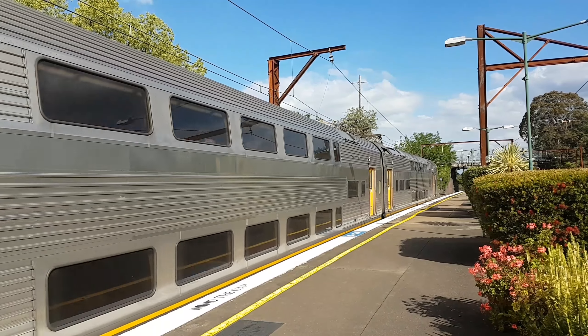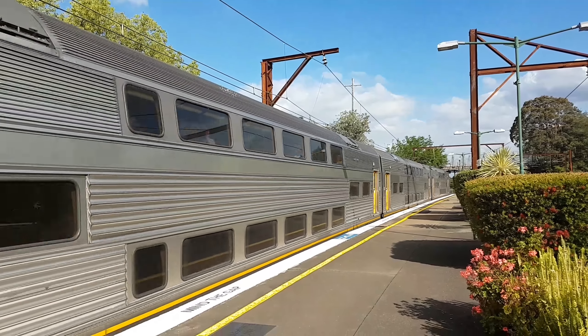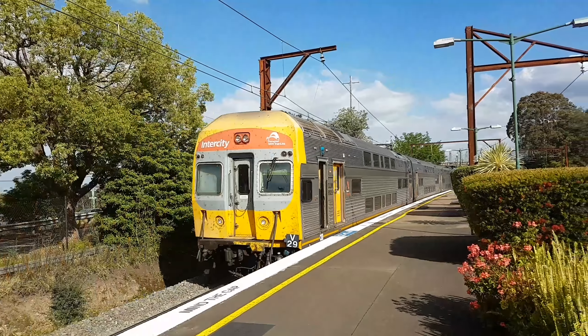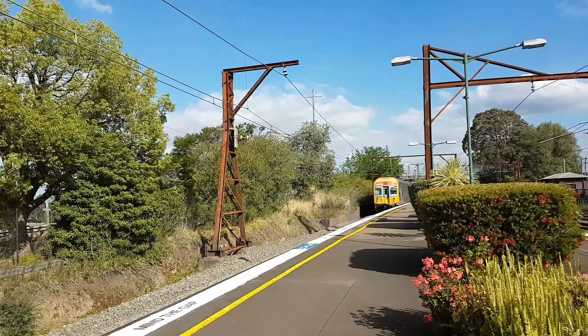And a V-set approaching platform number one — Central Sydney Terminal service. The set is V-29. The newest V-set colours are also leading the set.